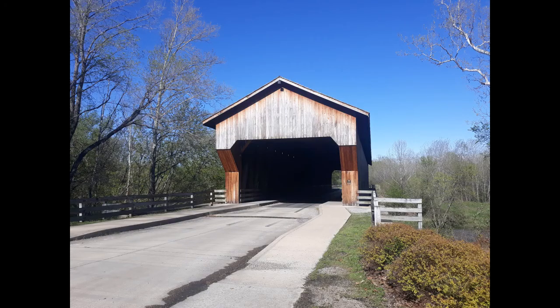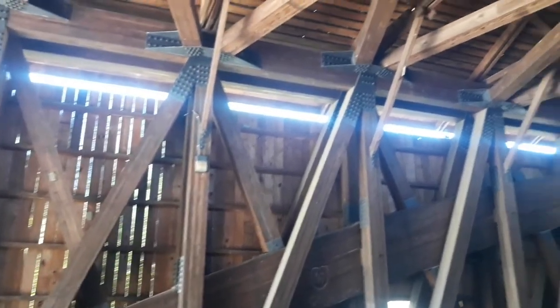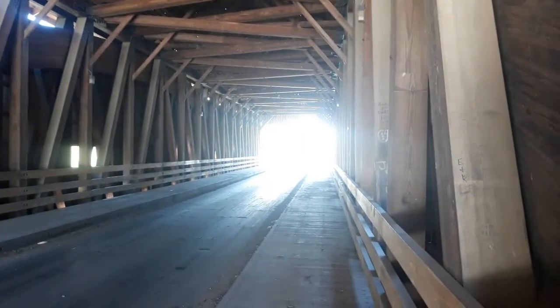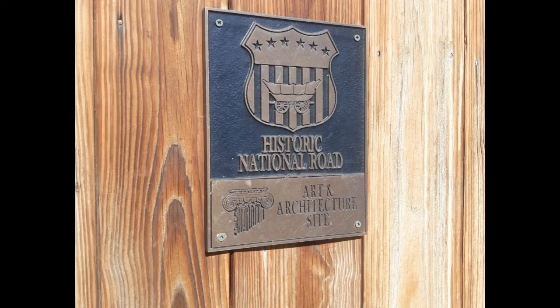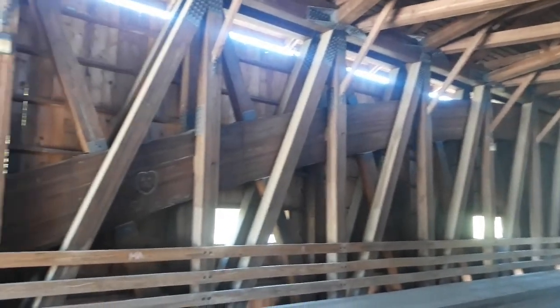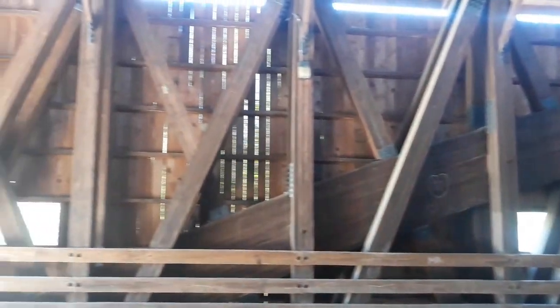This similar covered bridge is in Greenup, spanning the Embra River. Again, it is not the original structure, but in this case the original bridge really was a covered bridge. It was washed out in a flood sometime in the 1800s and was rebuilt multiple times since then, most recently in the mid-1990s.